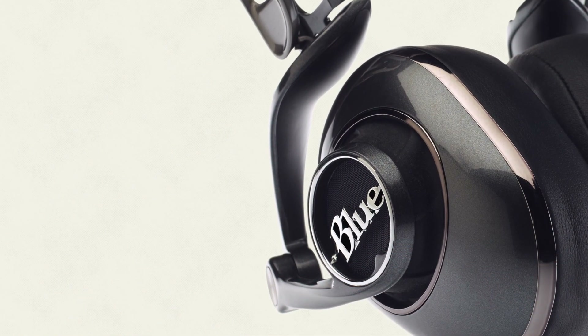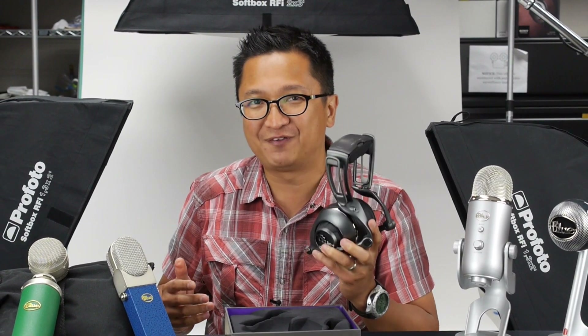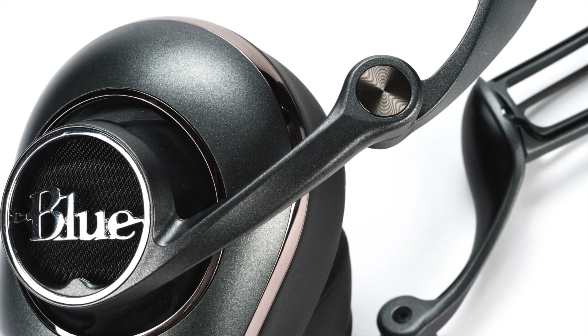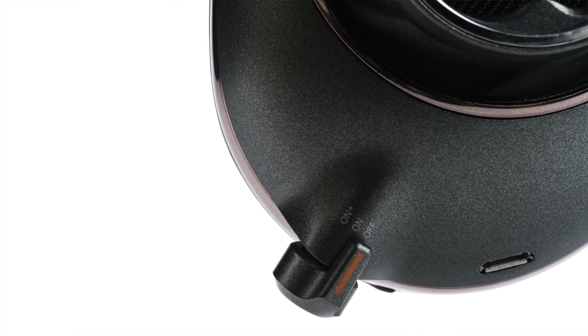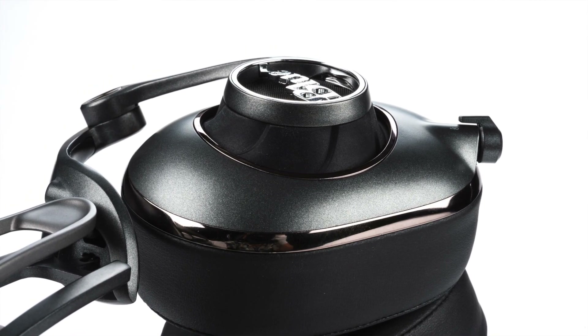To help make sure they did the amp right, Blue enlisted the help of engineers with extensive experience in the design and manufacturing of dedicated headphone amplifiers. A lot of us Head-Fiers, myself included, are actually using amps made by the co-designers of the amplifier inside the Blue MoFi. Working together with Blue's engineers, they designed an internal amp ideally suited for MoFi's fiber-reinforced 50mm dynamic drivers. MoFi's amp is capable of outputting 240mW with very low distortion, and it has very low output impedance — around one tenth of an ohm.